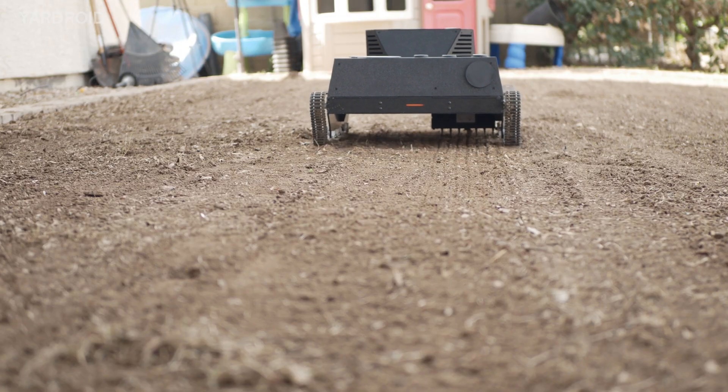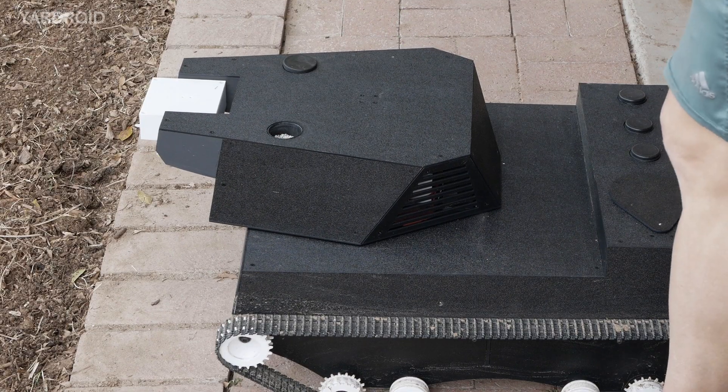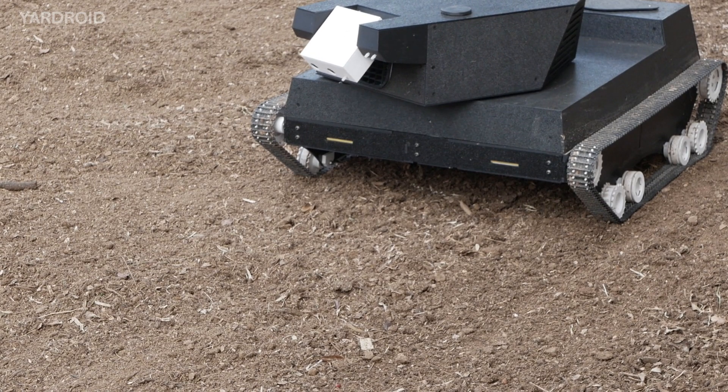Yardroid can help you prepare soil for grass seeding by loosening it up with its built-in rake. Yardroid has two containers from which it can disperse seed and fertilizer right on target. It avoids waste and protects the environment while achieving uniform coverage.